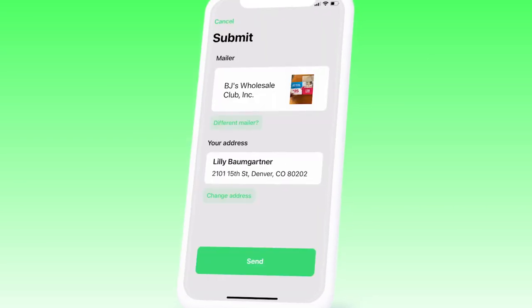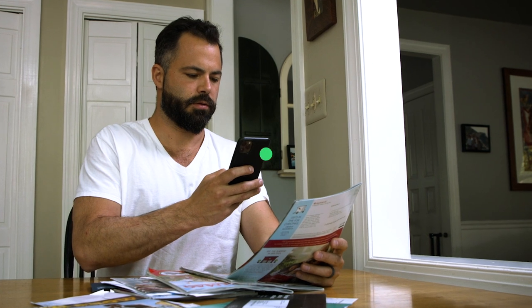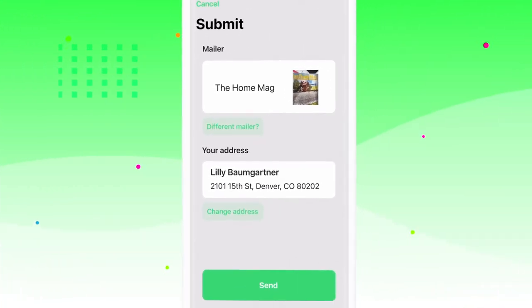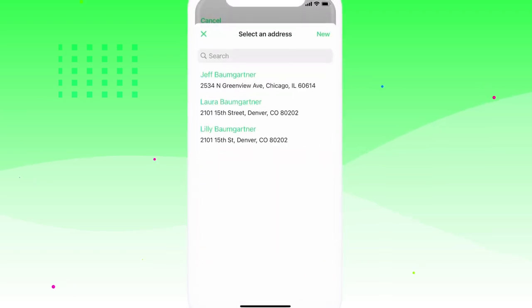It might be a clothing catalog, credit card offer, or a local dentist trying to get you to come in. As soon as Paper Karma recognizes it and you confirm, you simply attach the name and address you want to opt out of, and they'll automatically get to work unsubscribing you from the mailing list.